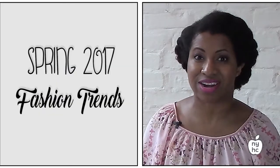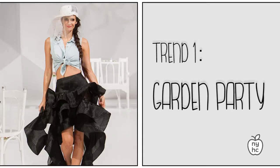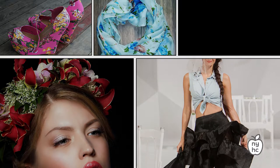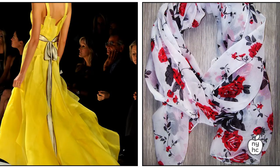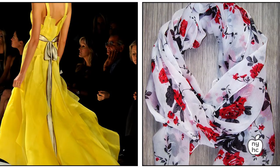The first trend we're highlighting for Spring 2017 is Garden Party. The runway was bursting with floral prints and details, as well as ruffles and feminine 1940s silhouettes. Here are some items from the New York Handmade Collective that will bring your wardrobe into full bloom.